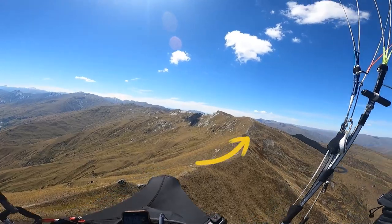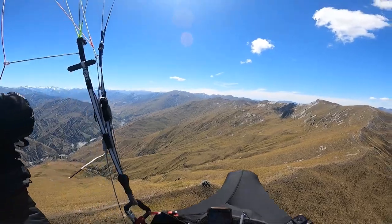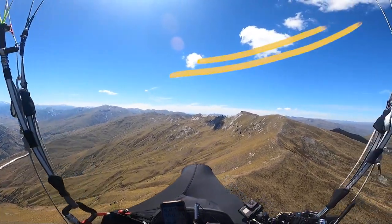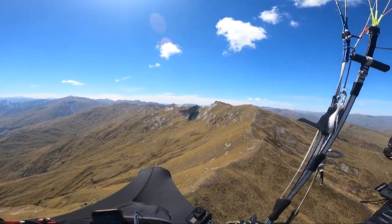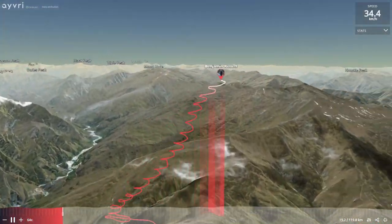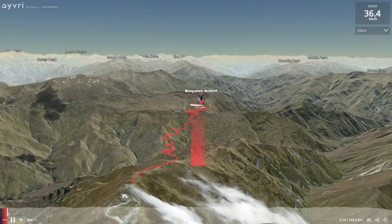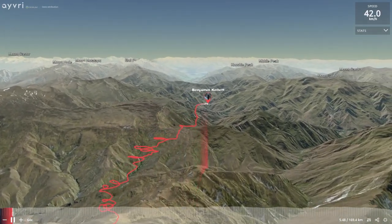I'll get over one of the triggers, take the climb, push up the ridge, and keep repeating that process until I get to the summit. Here I'm just working up the ridge getting closer to the summit - you can see nice clouds starting from the summit and working north along the Harris Mountains. This is looking at the southeastern side of Vanguard on Mailings Peak.